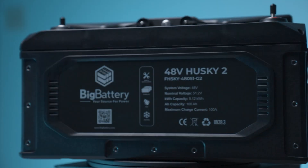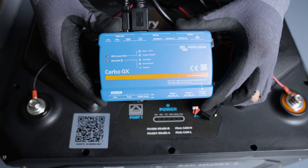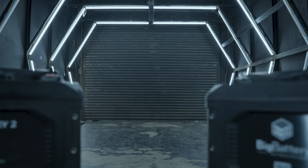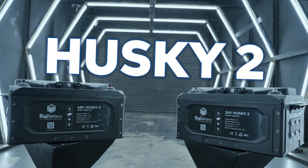It's time for a new generation of power, complete with an entirely new category of safety innovations, state-of-the-art communication technology, and boasting the dynamic power delivery you've come to expect from Big Battery. We're excited to bring you the second generation of our flagship lithium batteries. Introducing the Husky IIs.